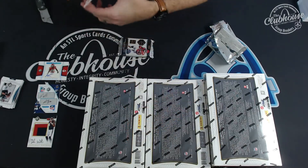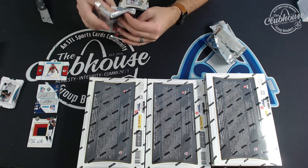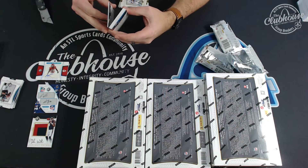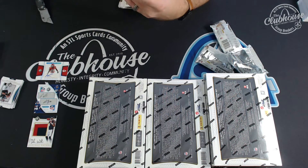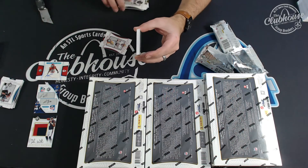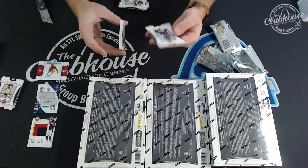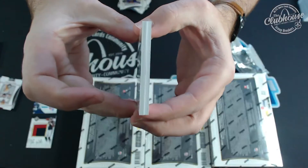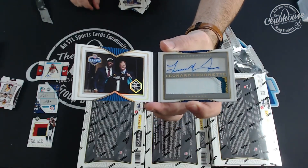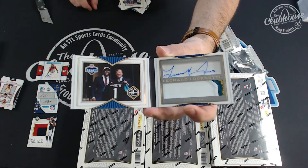I think it's a book. Oh yeah, it's a book. Based on the colors, got a few different team options. Trying to see if there's a numbering on it — it is numbered to 55. And a Brett Favre to 25 for the Packers. Number to 55: Leonard Fournette, draft patch auto for the Jags, three color patch auto. Scott.